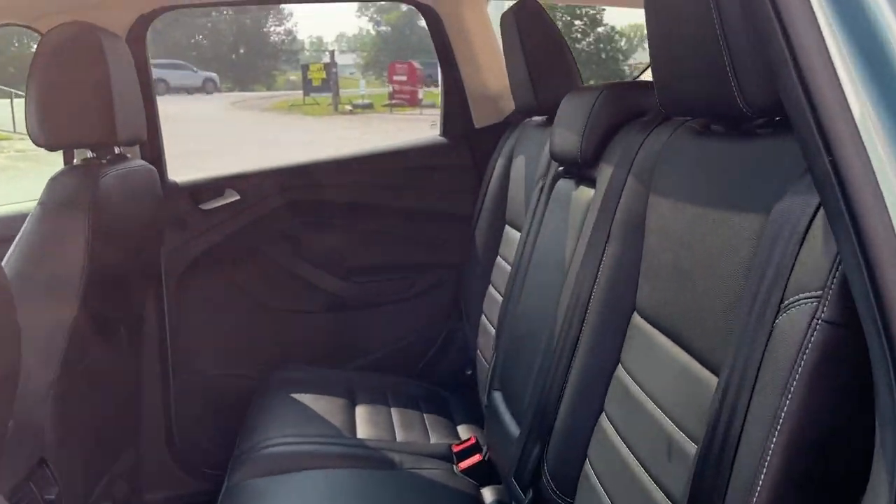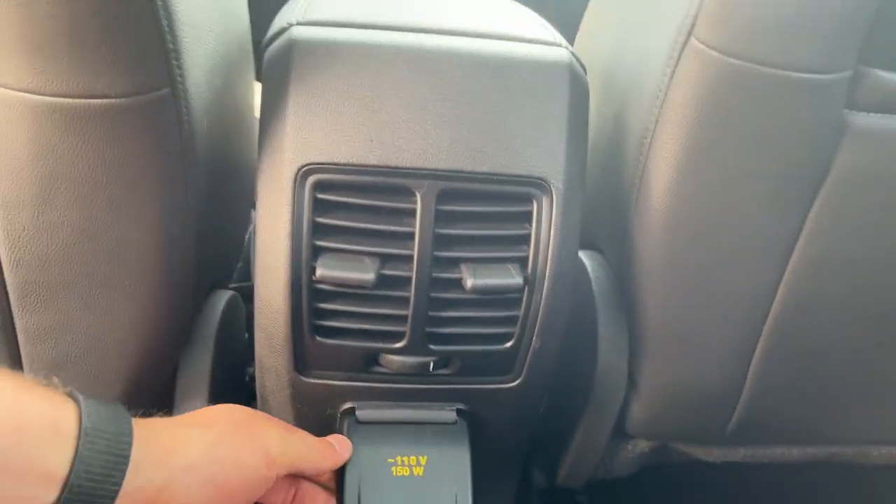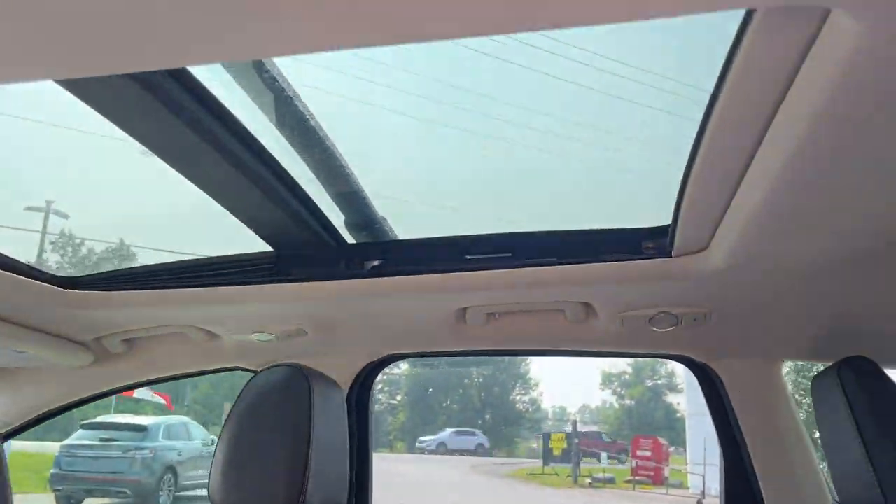Coming around to the interior, you have a black leather interior on here. Really comfortable seats front and back in really great condition as well — you can tell this vehicle is really well looked after. You have your own climate vents, three-prong power, and that moonroof extends all the way back to the rear passengers as well.